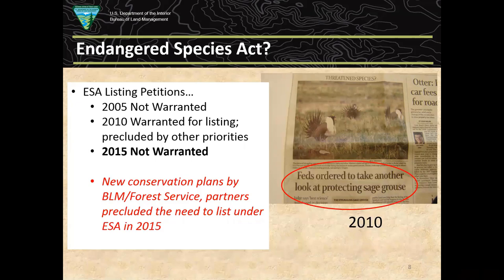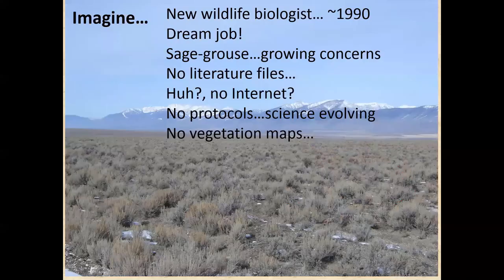In 2005, Fish and Wildlife Service determined listing was not warranted. It was reassessed in 2010 and found probably warranted for listing under the Endangered Species Act, but precluded due to other priorities — it costs money, time, and staff to process listings. That kicked off a big effort by state and federal agencies and landowners to develop conservation plans. In 2015, the final ruling was that it was not warranted for listing, with another potential evaluation court-ordered around 2020.